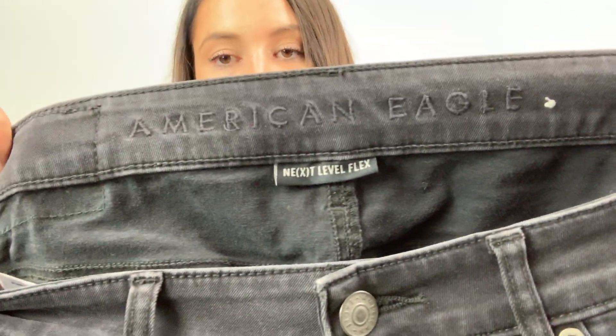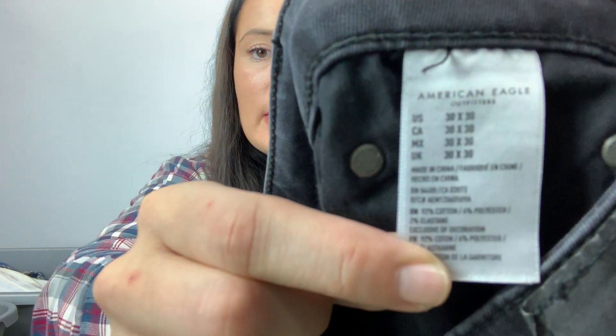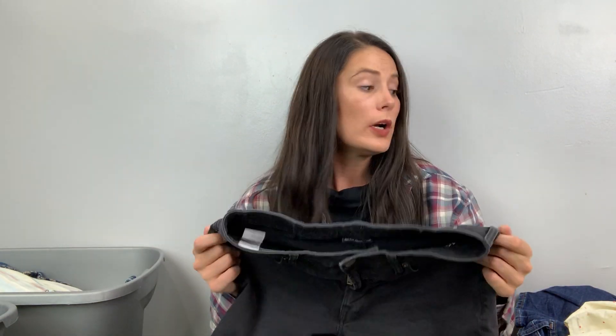These are American Eagle, these are Next Level Flex — I believe these are men's only because they say 30 by 30. If they were women's they would just say 30. Anyway, these are the pants that my boyfriend loves — like his jeggings. He is not a 30, so I will resell these or just give them to the buy-sell trade store — they need pants.